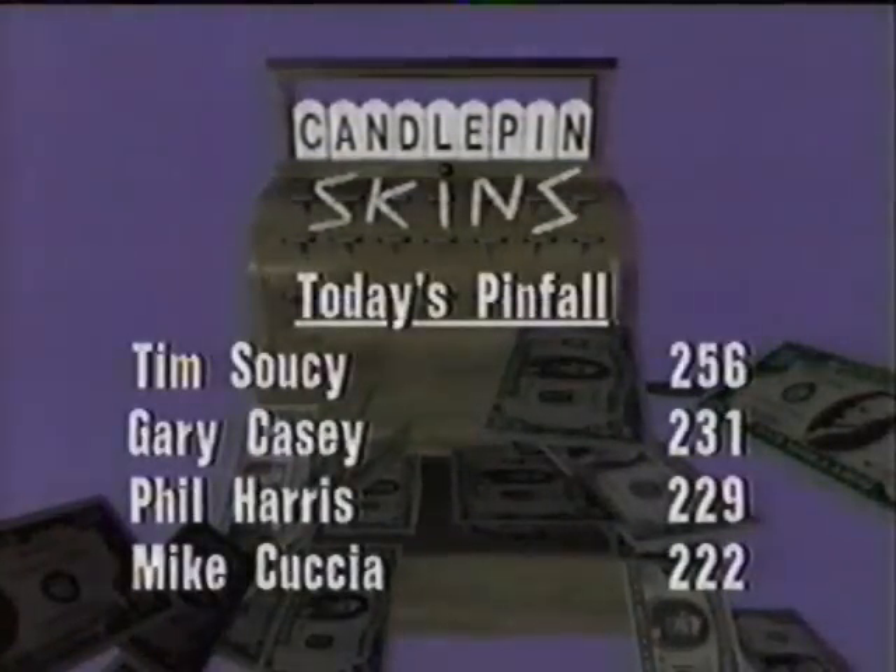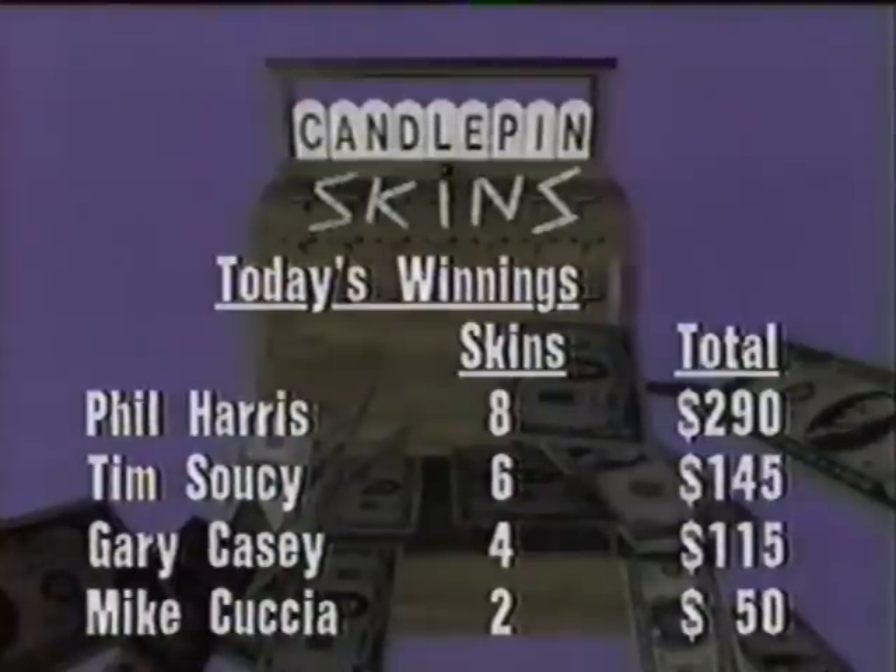Tim Soucy finishes on top of the total pinfall list at 256, and for the fourth week in a row, Gary Casey has got this second place thing down pat — he edges out both Phil Harris and Mike Cuscha. Both Gary and Tim will be back next week. As for prize money, even though Phil finished third, he tops the prize money list with $290, including the double strike in the tenth to win that last skin. Gary said after the show he's getting a little nervous — last week it was Jeff Atkins throwing a double strike, and this week Phil Harris. The next time we see you here on Candlepin Skins, Tim Soucy and Gary Casey will be back, facing two contenders from the North Shore roll-off area. Tomorrow on Stars and Strikes at 12 noon, we'll have the championship match in our annual mixed doubles tournament. For Dan Murphy and the whole crew, I'm Doug Brown — have a great weekend.